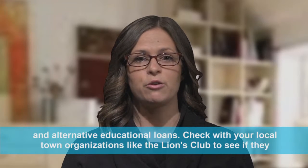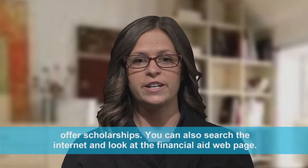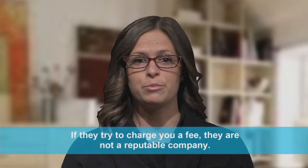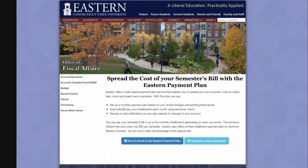Check with your local town organizations, like the Lions Club, to see if they offer scholarships. You can also search the internet and look at the financial aid webpage. If they try to charge you a fee, they are not a reputable company.